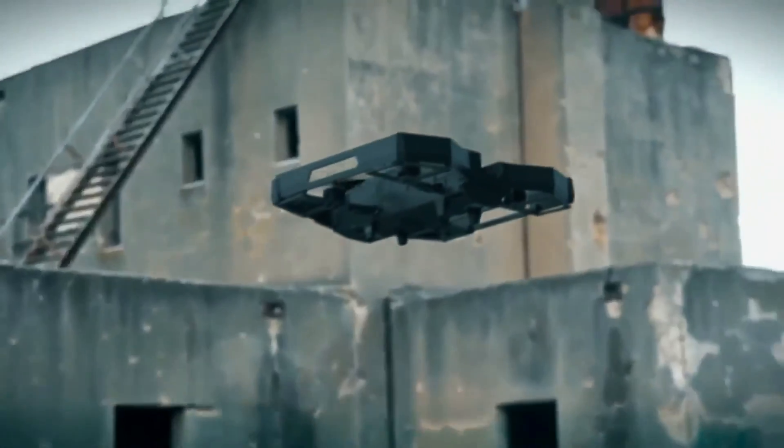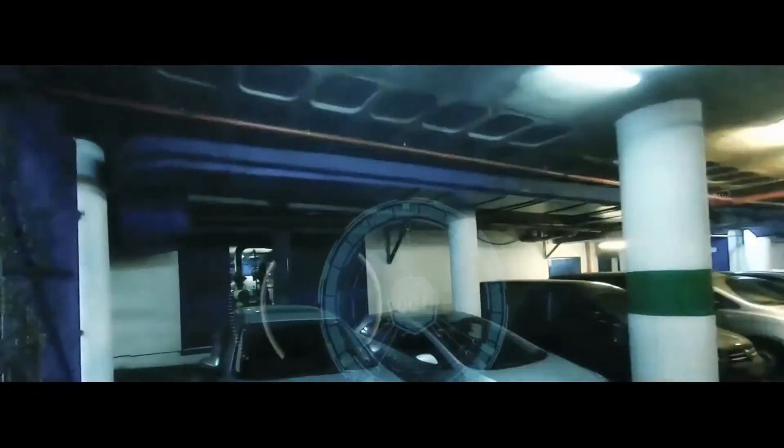This game-changing accessory transforms your drone, offering increased endurance and range as well as enhanced stability and maneuverability. The Extender is the ultimate drone upgrade — watch now and discover how you can take your drone to the next level.